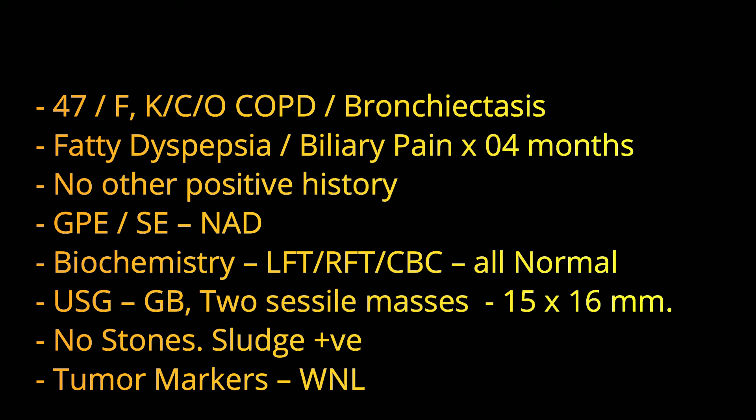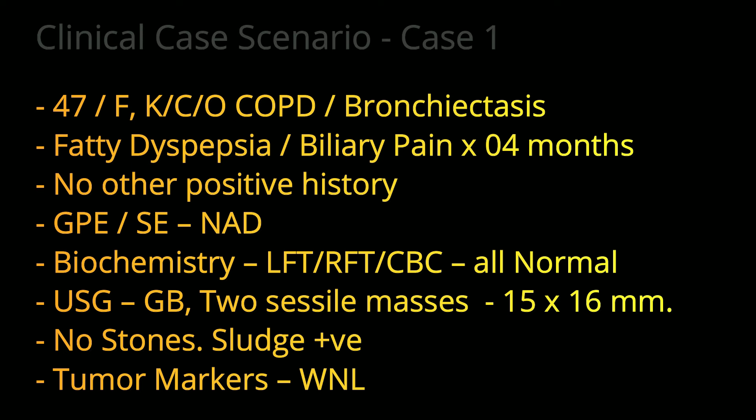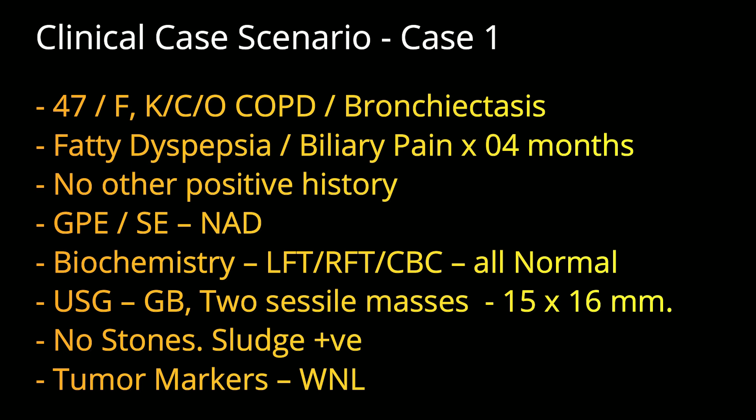Let's start with the first case scenario. It is recommended that you formulate your management plan as we discuss so that you can judge whether your management matches with ours.